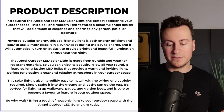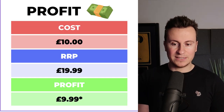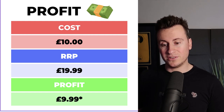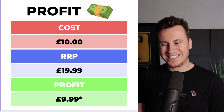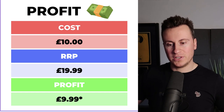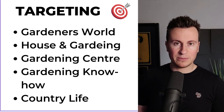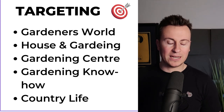Feel free to pause the video and screenshot the product description. In terms of profit margins, buying one costs £10. My recommended retail price would be just £20 to get people in with a super low attractive price — but bank on the fact that as worst case scenario it's £10 profit. I would struggle to see anybody buying just one — it'll be two or three so they can line them along a path. For targeting, go for people who take pride in their gardens: Gardener's World, House and Garden, gardening centers, Gardening Know-How, and Country Life.